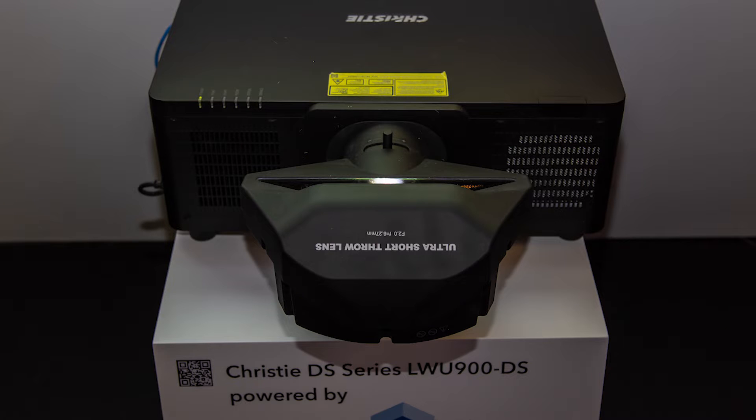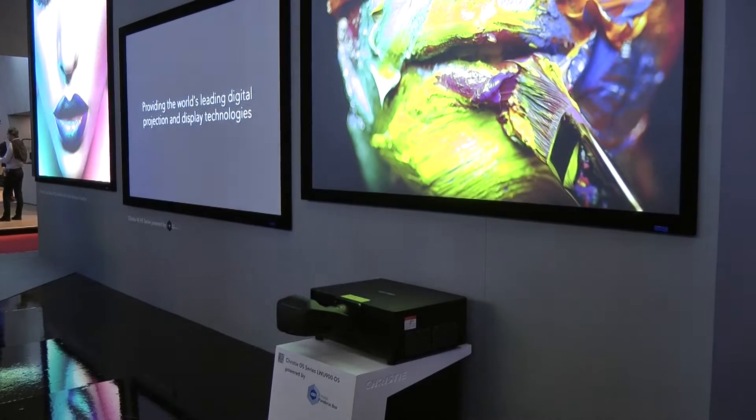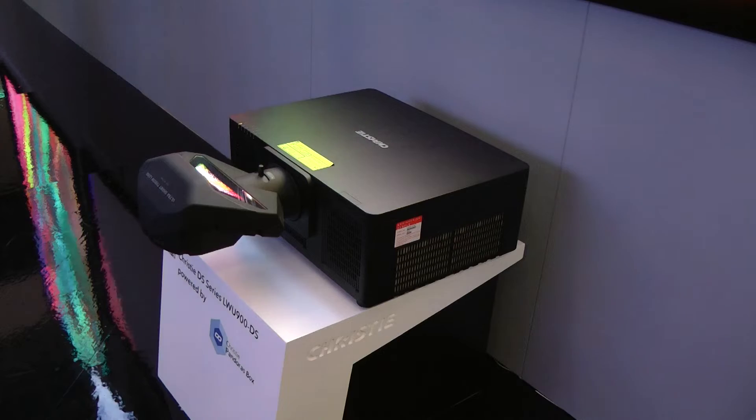On the smaller screen we are also featuring our latest entry, recently launched: our DS series. The DS series is 3LCD laser phosphor, so now we're able to take that entire price point from entry level all the way up to higher-end rental staging format projectors and offer a place for people to jump in. The DS series is operating with an ultra short throw lens and comes with performance and features well above the entry price point.